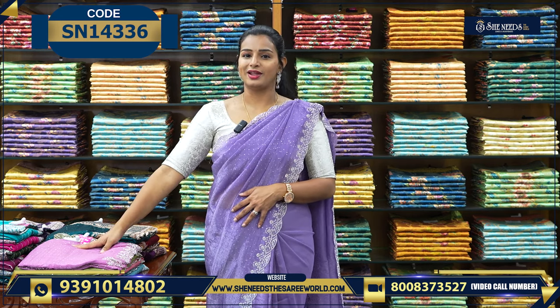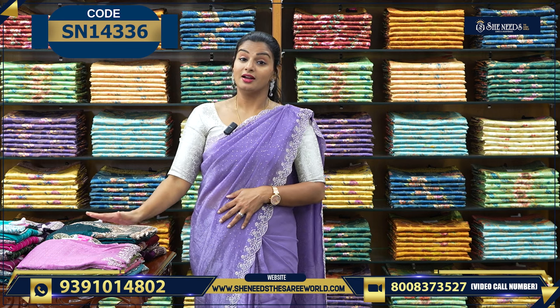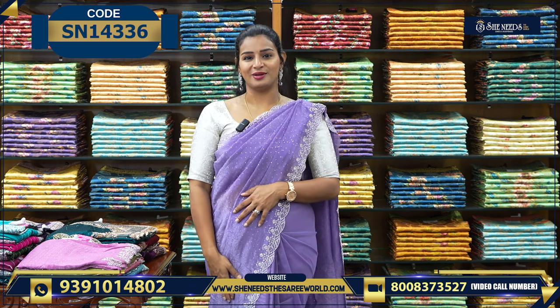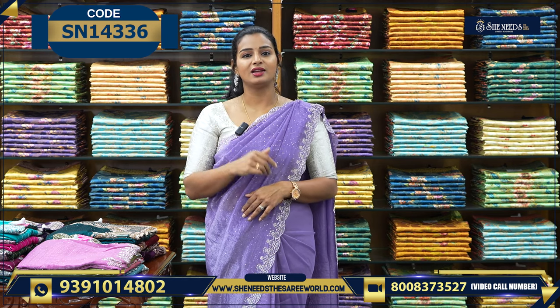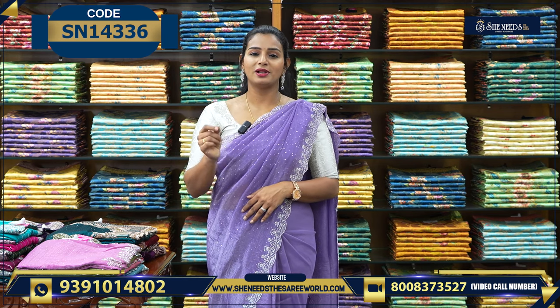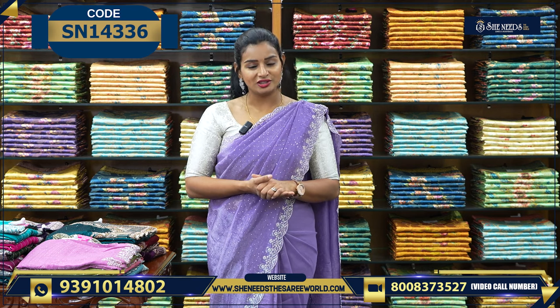It is bold. Today we will look at traditional sarees. Also, subscribe to our channel and visit our stores: Dilshuknagar, Bodhupal, Chandanagar, Kukadpalli, Sushitra Crossroads, Street Number 8, Aesrao Nagar, and Chintar.